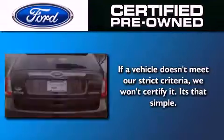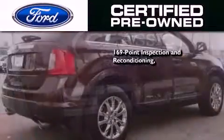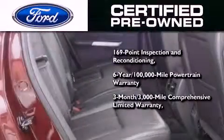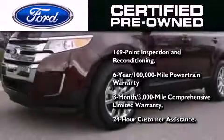The Ford Pre-Owned Certification includes a 169-point inspection and reconditioning process, a six-year, 100,000-mile powertrain limited warranty, and a three-month, 3,000-mile comprehensive limited warranty, plus Ford Motor Company's 24-hour roadside assistance program.